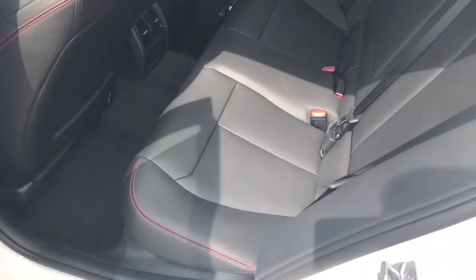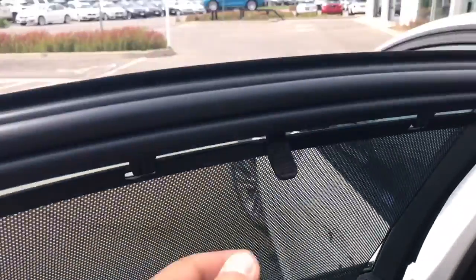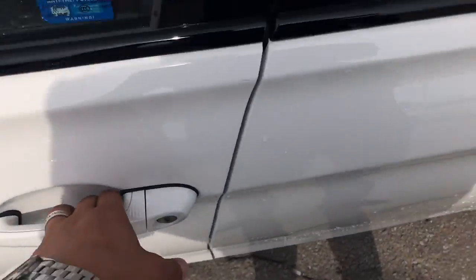Very nice color — black and red stitching. Let's see the front — it comes with comfort access.